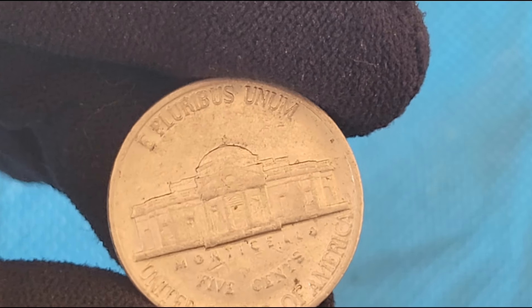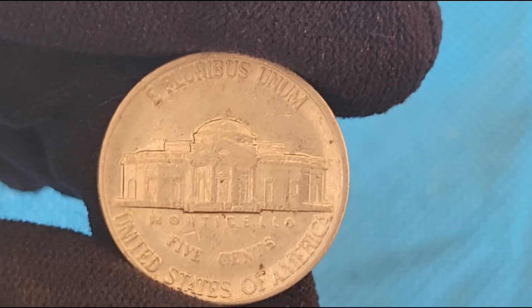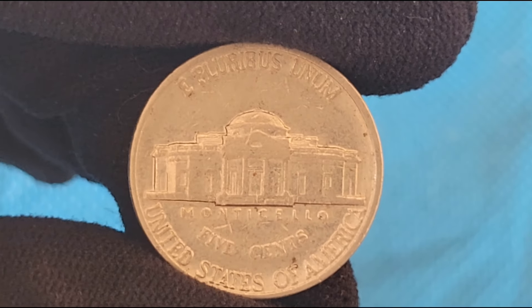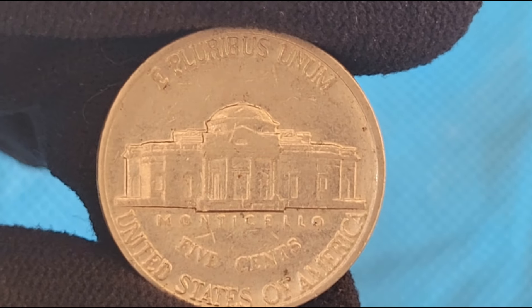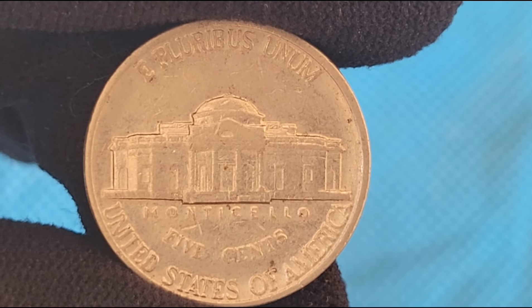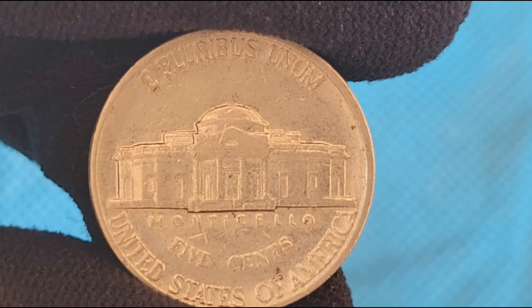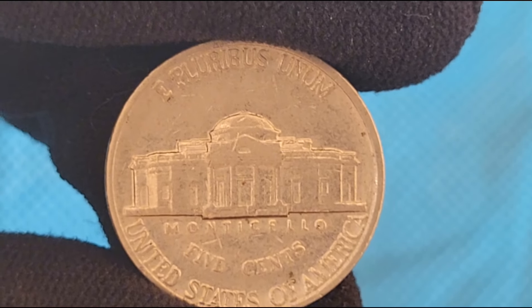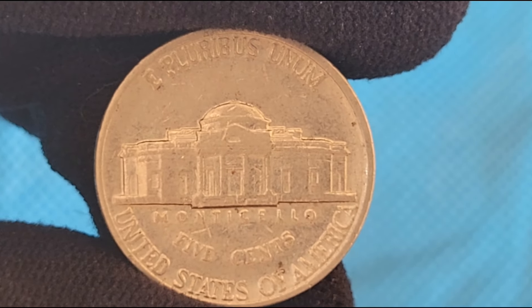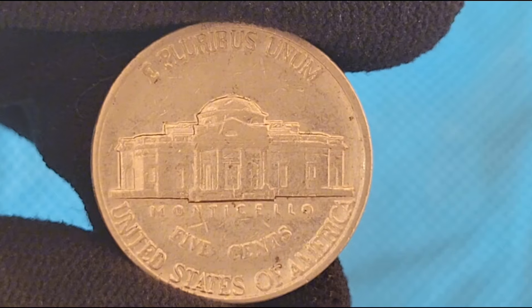In 1987, the Jefferson Nickel was minted in three locations: Philadelphia (No Mint Mark), Denver (D Mint Mark), and San Francisco (S Mint Mark) for proof coins. Each mint played a crucial role in meeting the demand for five-cent coins, and each produced coins with slight differences that are of interest to collectors.